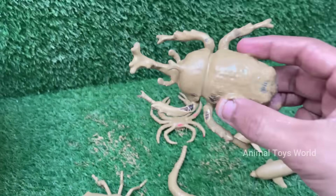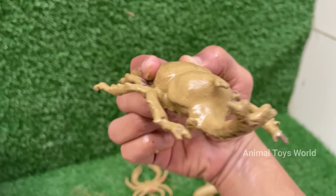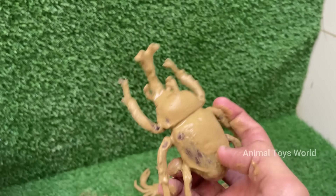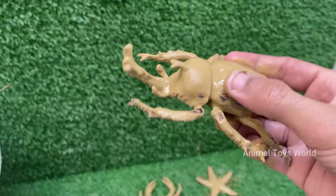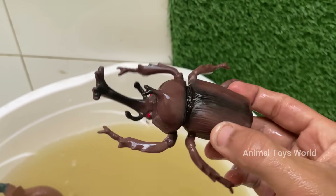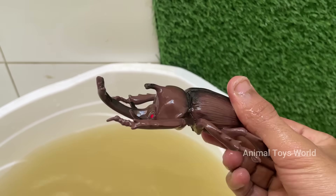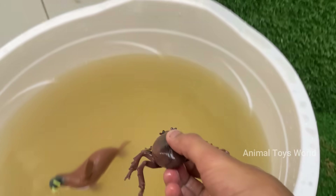Rhinoceros beetles spend most of their life — one to two years — as grubs underground, feeding on decaying wood and plant matter. They belong to the subfamily Dynastinae, with over 300 species, including the impressive Hercules beetle and Atlas beetle. Male rhino beetles have large, horn-like structures on their heads.